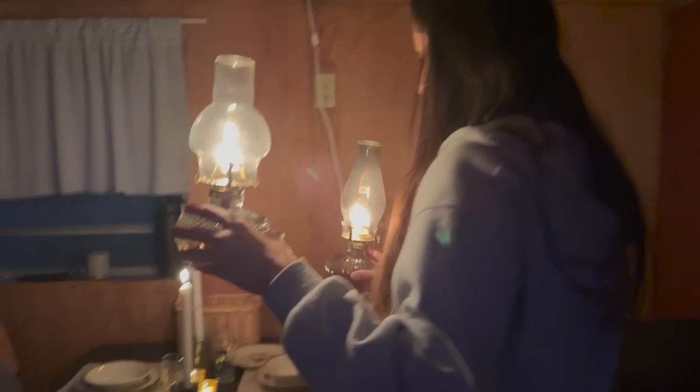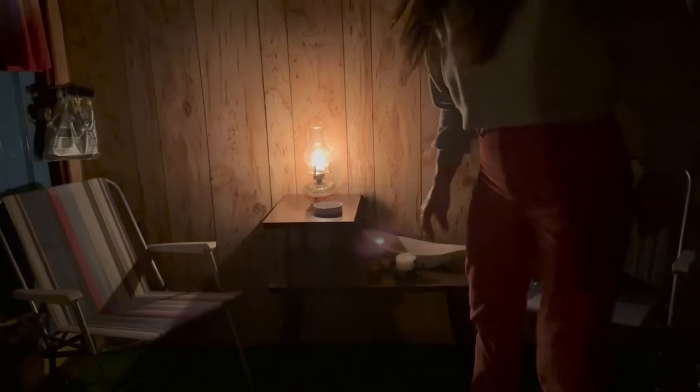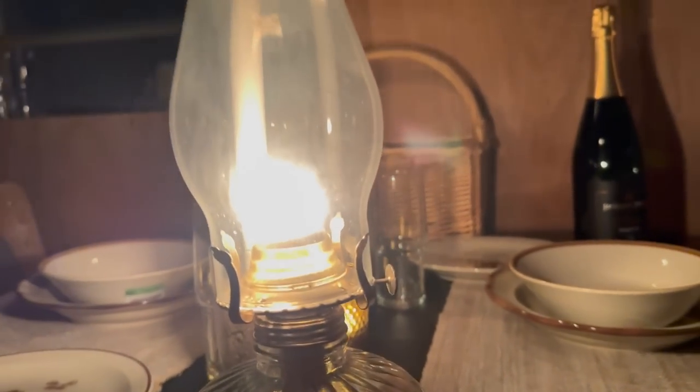Where should we put them? Maybe one here — we're gonna eat. One over in our patio. Oh my god, I love it. It's beautiful. We have plenty of light. It's honestly the most adorable thing ever.